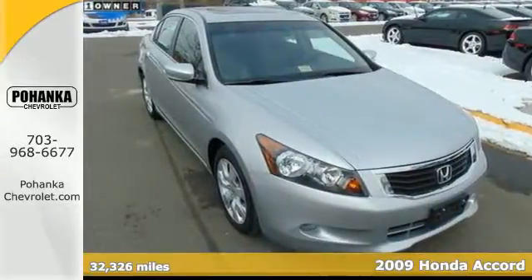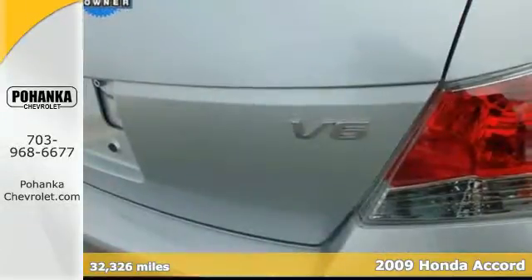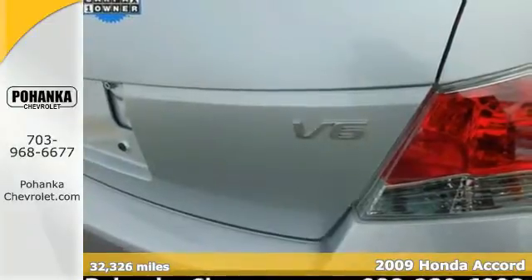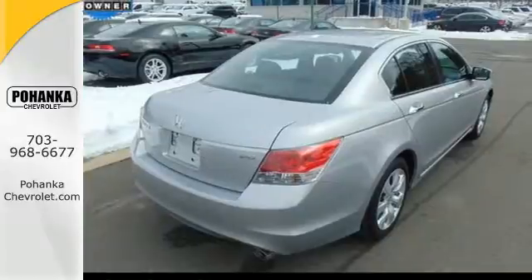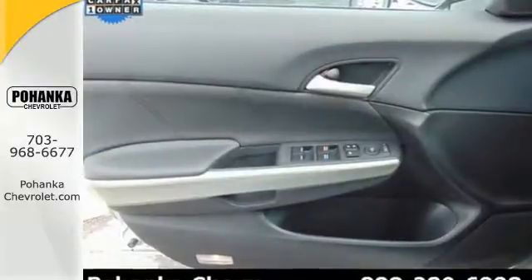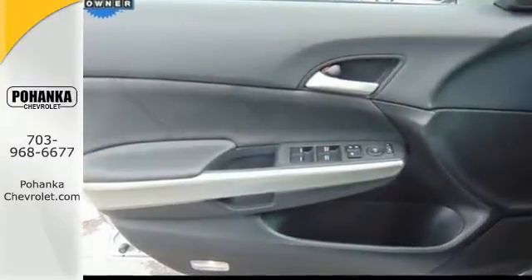We think you'll like this 2009 Honda Accord. The 09 Accord continues Honda's commitment to safety with features including stability control, braking assist, a front seat whiplash protection system, and front and rear stabilizer bars.